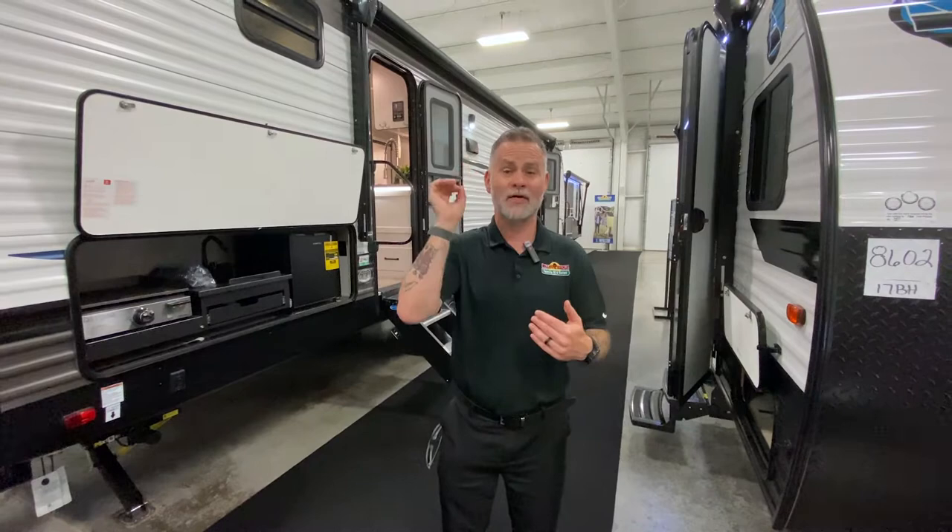Hey everyone, welcome to episode two of Finding Your Perfect Camper. Still looking for suggestions on the name — leave comments down below. Thank you to everyone who submitted entries so far. If you would like us to feature you, click the link above and fill out that simple form. No personal information required whatsoever.